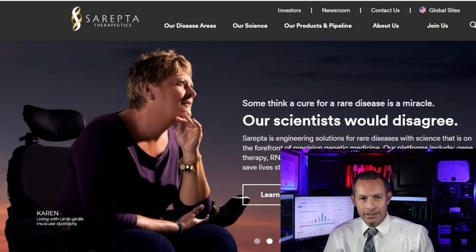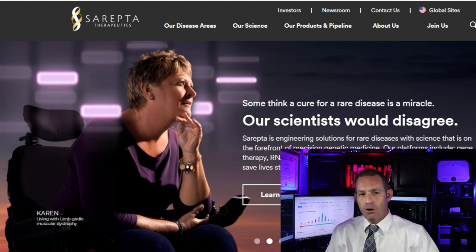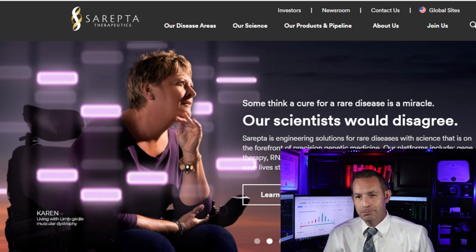So this company, Serapta Therapeutics, is a commercial-stage biopharmaceutical company. It focuses on the discovery and development of RNA-targeted therapeutics, gene therapies, and other genetic therapeutic modalities for the treatment of rare diseases. It offers the Exon-DYS-51 injection to treat Duchenne muscular dystrophy in patients with confirmed mutation of the dystrophin gene amenable to Exon-51 skipping.